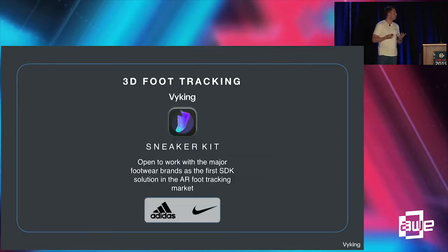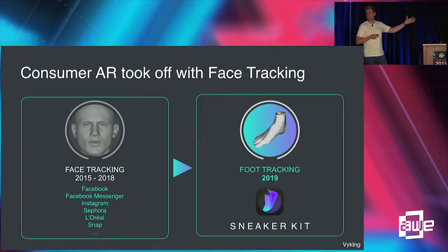It's 3D foot tracking, and we've just launched this. We're open to work with all the major footwear brands as the first SDK solution in the AR foot tracking market. If you look at what's been going on in consumer AR, it's really taken off with face tracking — every day millions of people use face tracking AR in Facebook, Messenger, and Instagram. L'Oreal acquired Modiface. We believe the next big consumer AR application will be 3D foot tracking and AR try-on for sneakers.